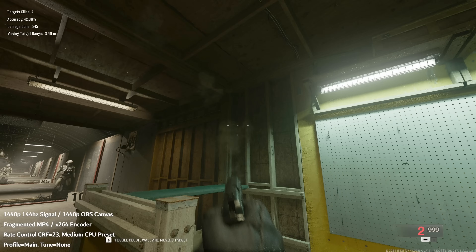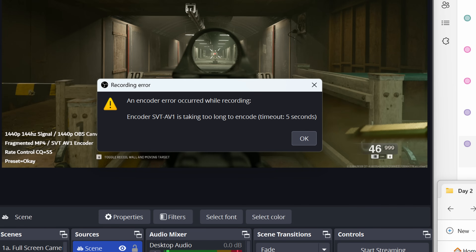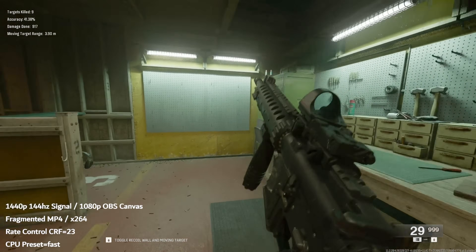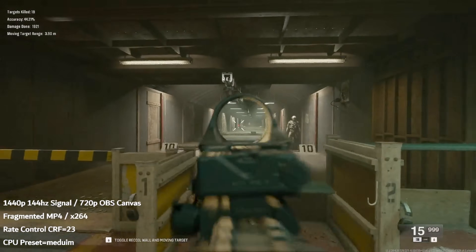My final test was to see how far I could push it. I kept my gameplay settings the same — 1440p, 144Hz. I tested: 1440p canvas with X264 encoder at medium, fast, and faster presets; 1440p canvas with AOM AV1 encoder at CQ value 30; and 1440p canvas with SVT AV1 encoder at CQ value 30 — but it said the encoder couldn't even be found. Dropping to 1080p canvas with X264 at medium and fast presets, we didn't overload the encoder but the footage didn't look good. Finally, after lowering the OBS canvas to 720p, still using X264 at medium CPU preset with CRF value 23, I got smooth quality footage.